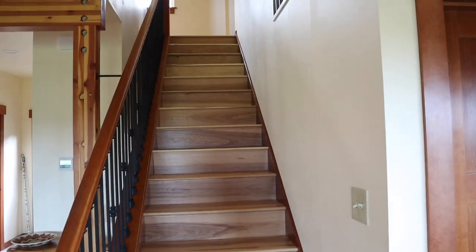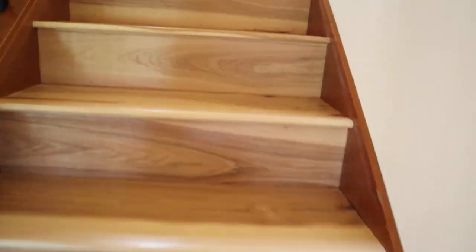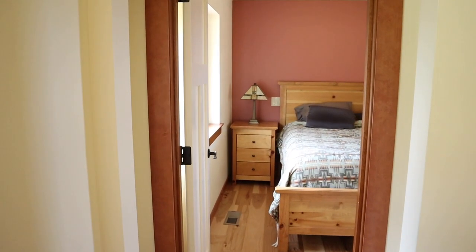These stairs were all carpet. We had it replaced with luxury laminate planking. Let's go check out the upstairs. We replaced all the trim and baseboard — they wanted a nice cherry hemlock trim.